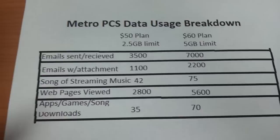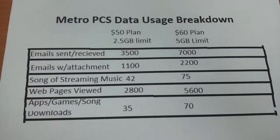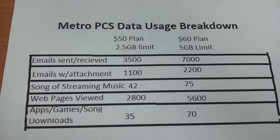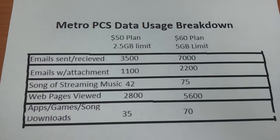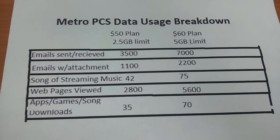With 2.5 gigabytes on the $50 plan: emails sent and received — that's 3,500 per month; emails with attachments — that's 1,100 per month; songs of streaming music — around 42,000; webpages viewed — about 2,800; and apps, games, or song downloads — 35,000.